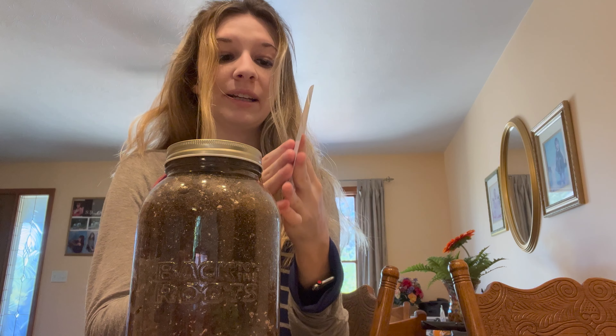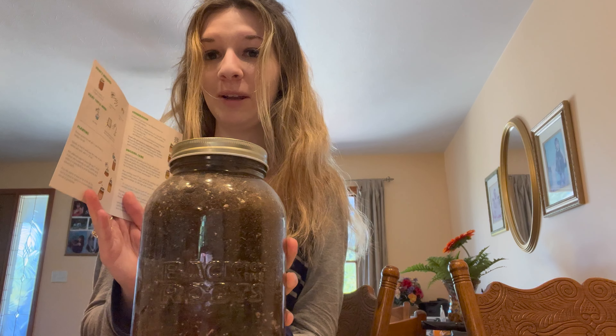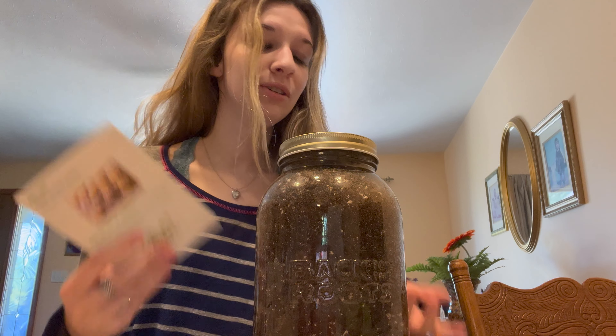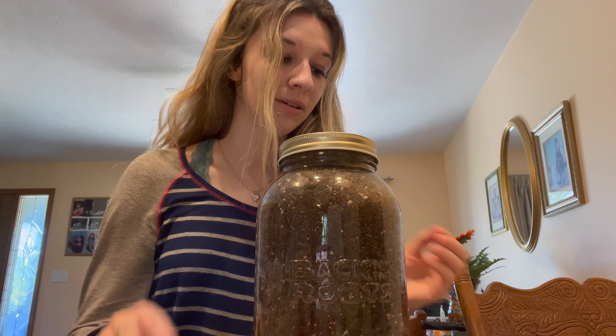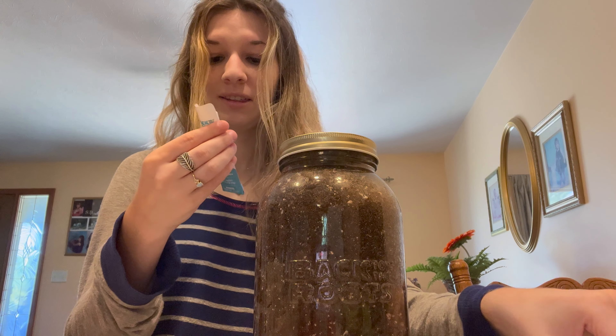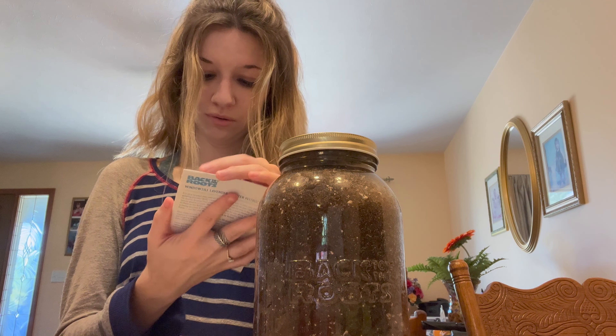I'm done for now. They're in this jar, and I was reading about it — lavender is a slow-growing plant so it'll take about four weeks to germinate, so it'll be a while until I do an update. Once I start seeing stuff I will update you guys. I'm so excited! All I have to do is put it in the sun and keep it watered. It did come with fertilizer — these fell out of the thing, okay so that's the fertilizer.